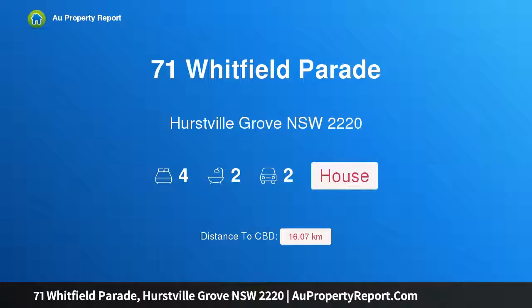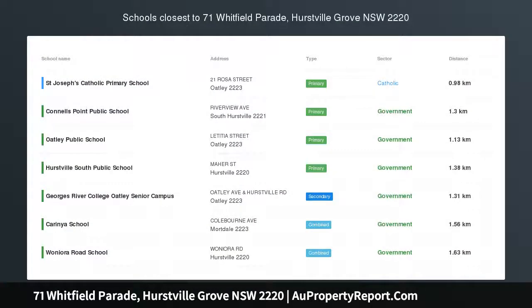Hi, I am glad to introduce Property 71 Whitfield Parade, Hurstville Grove, New South Wales, 2220.